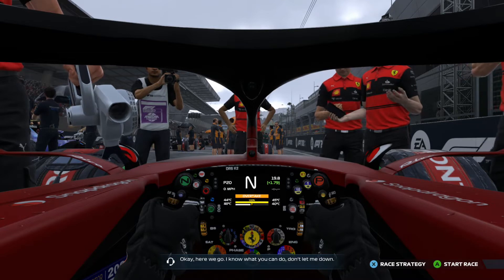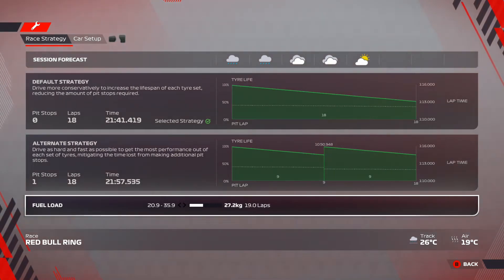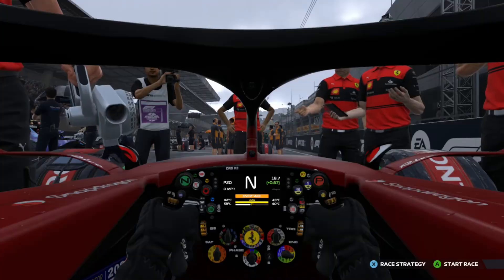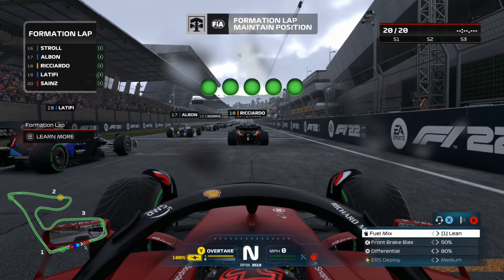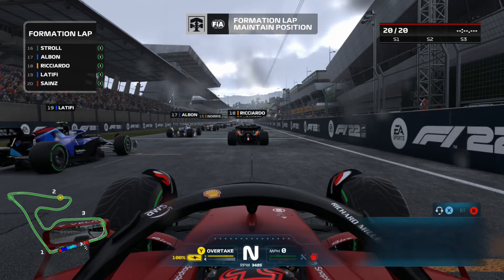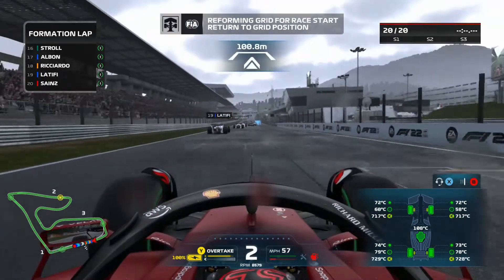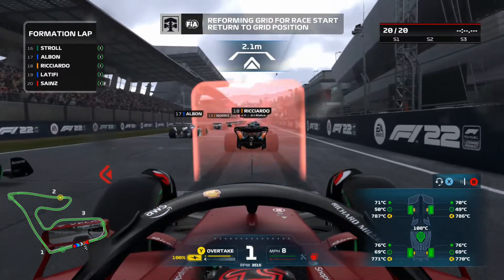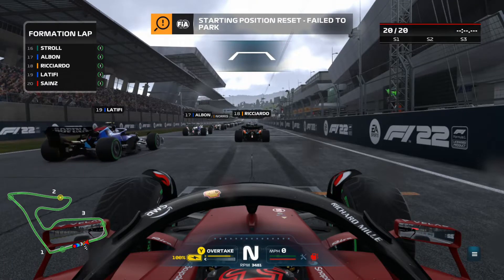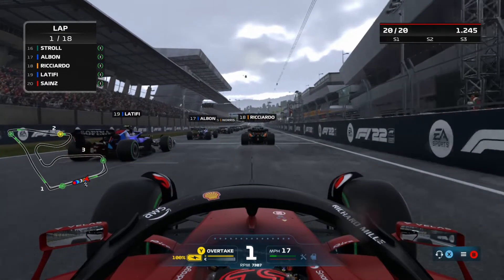Here we go. As you can see it is raining, so we're going to be starting on the intermediate tires, though it looks like it's going to dry off soon. I've put in 0.7 of a lap's extra fuel, which should be enough. I've left the formation lap on because there's this new feature in F1 22 where at the end of the formation lap you have to line up on the grid yourself — which will be interesting, as lining up incorrectly could set you back further than you'd want.